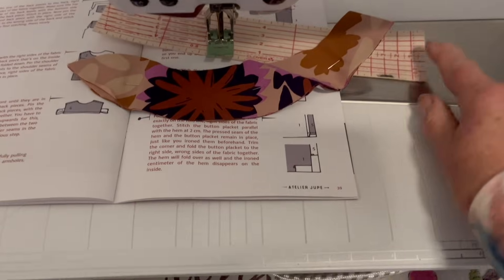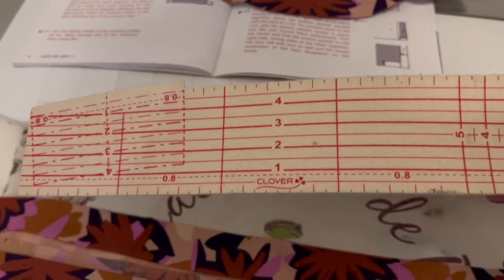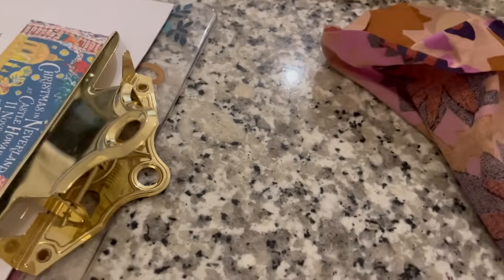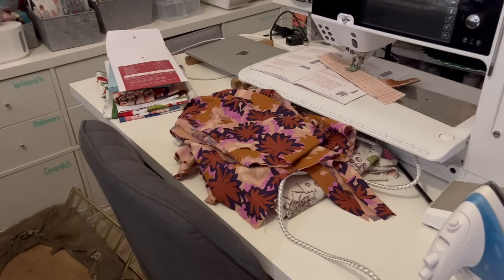I've got the collar here ready to open out and turn under one of the hems. I just use my little Clover Hot Hemmer — Prym do one, Dritz does one, there are loads of them around. Really lovely things, I love mine. I've prepped the cuffs ready, turned underneath the hem, done the side seam. I've prepped the sleeves ready for a French seam. I'm not going to rush making this blouse because I'm really enjoying it. So that's Wednesday done.